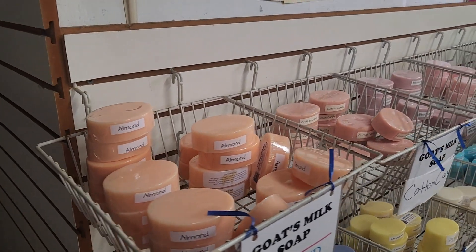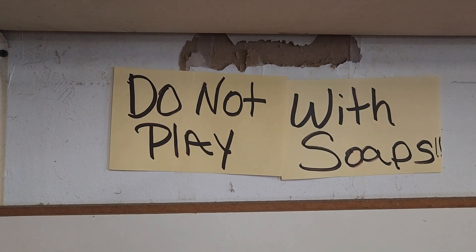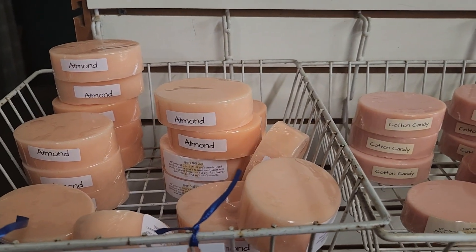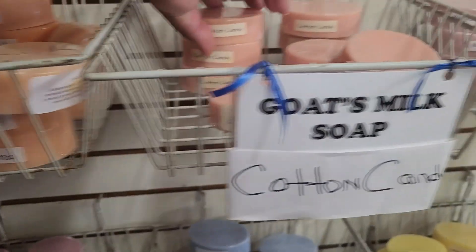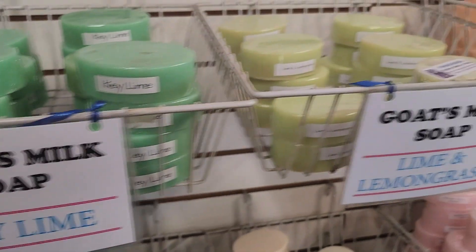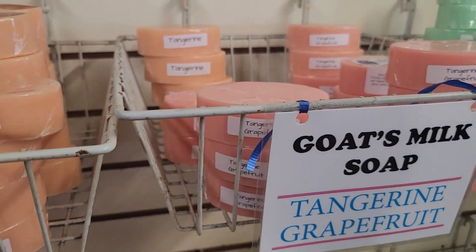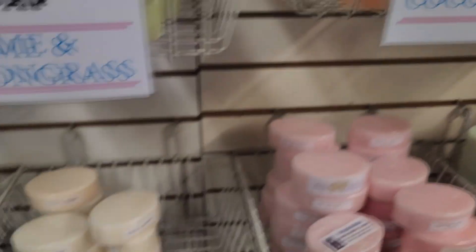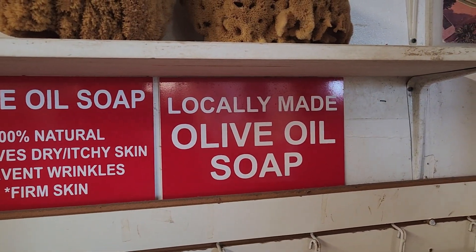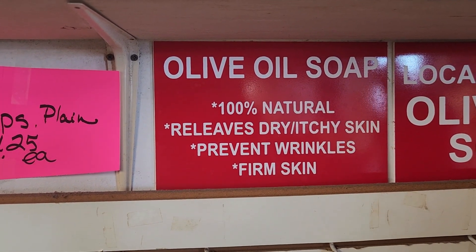They have a lot of different types of soaps — do not play with the soaps, no touching. They've got almond, cotton candy, blackberry, Caribbean fruit, key lime, lime and lemongrass, cocoa mango, tangerine, grapefruit — all of them smell good. Cocoa mango, olive oil soap — locally made, 100% natural. It releases dry itchy skin, prevents wrinkles, firms skin.